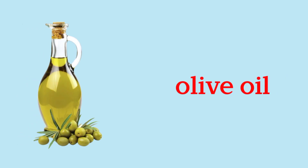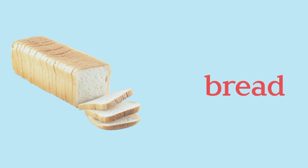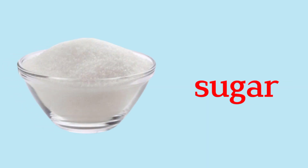Olive Oil. Fire Extinguisher. Milk. Bread. Eggs. Sugar.